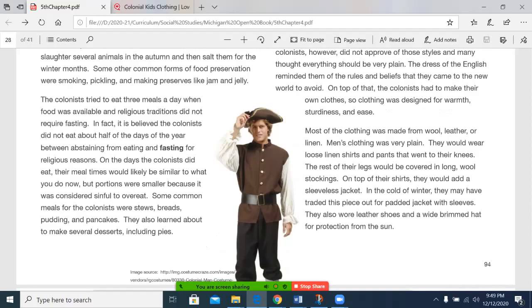The colonists tried to eat three meals a day when food was available and religious traditions did not require fasting. In fact, it is believed that the colonists did not eat about half of the days of the year between abstaining from eating and fasting for religious reasons. On the days the colonists did eat, their mealtimes would likely be similar to what you do now, but portions were smaller because it was considered sinful to overeat. Some common meals for the colonists were stews, breads, puddings, and pancakes. They also learned to make several desserts, including pies.